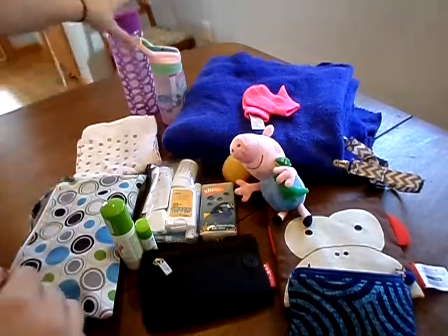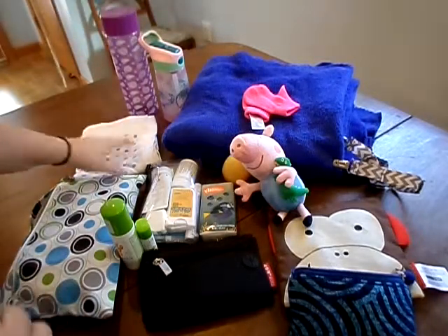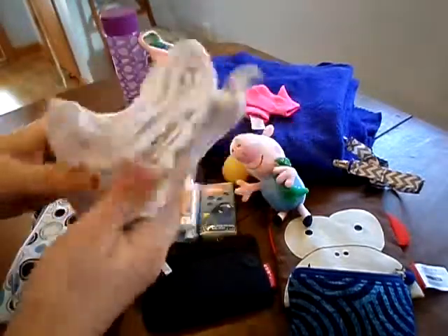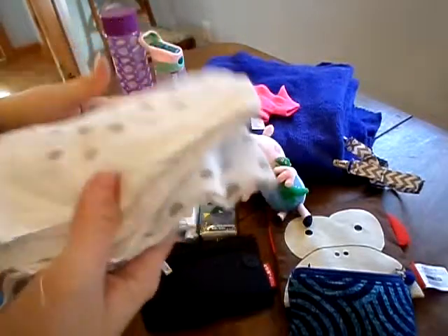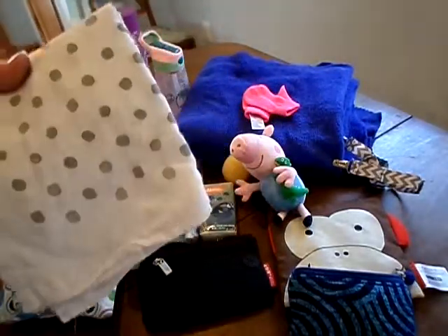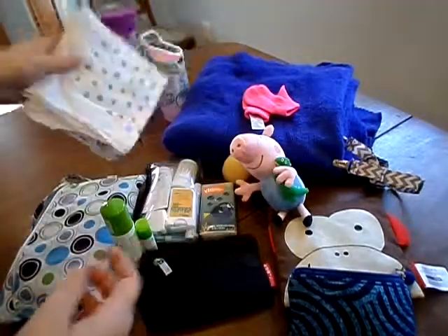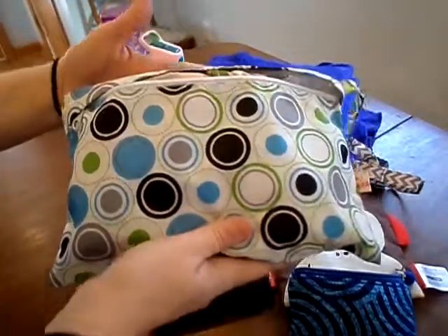I always, always, always carry a water for her and a water for me. This is a flour sack towel — I use this for pretty much anything. I lay it down on whatever I need to change her on, and I use it to wipe up any food crumbs she has on her mouth after she eats. Very multi-purpose — I always have one with me.